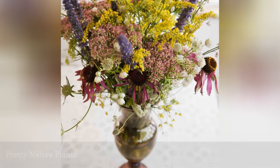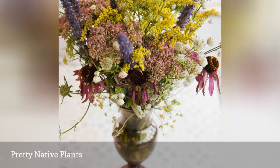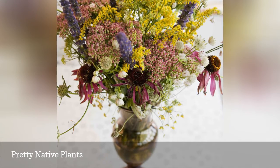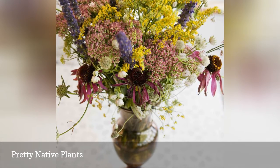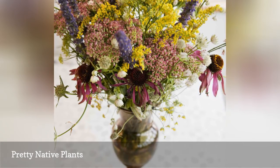Don't overlook the potential of home-grown garden flowers and found wildflowers as ways to extend your wedding floral budget. Flowers like these goldenrod blooms, coneflowers, and sedum blooms are not only easy-to-grow fall bloomers, but also boast a long vase life.